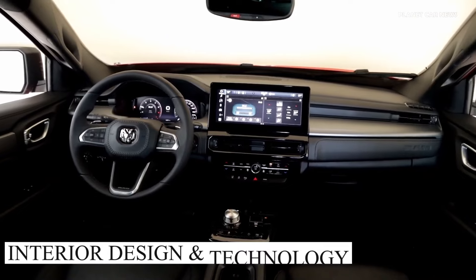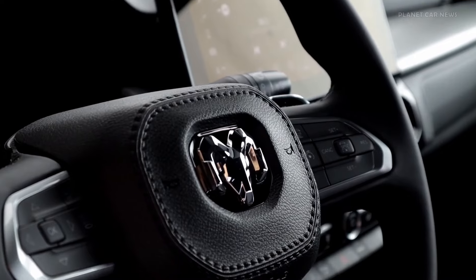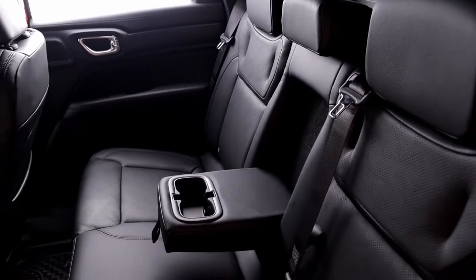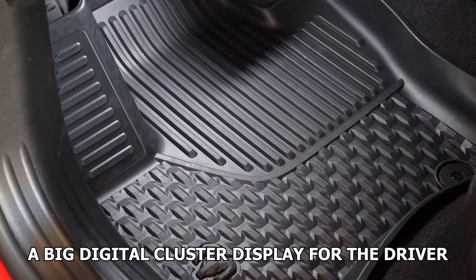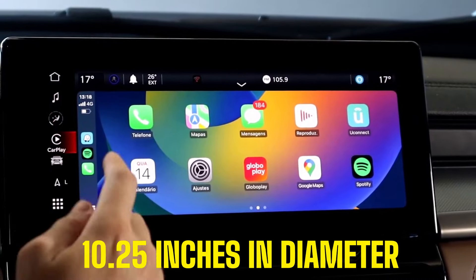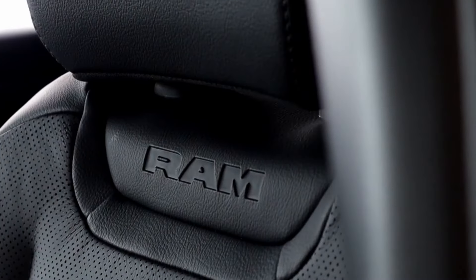When it comes to the interior, there is not yet any major info available. But from the leaks found, this interior will be extremely revolutionary and feature a ton of options. There will be soft touch materials everywhere and the cabin will be a really nice place to be, especially on the higher end trims. There will be a big digital cluster display for the driver, as well as a big horizontal center screen about 10.25 inches in diameter. For changing gears, there will be a big dial on the center console to move into drive, park, or any gear you want.